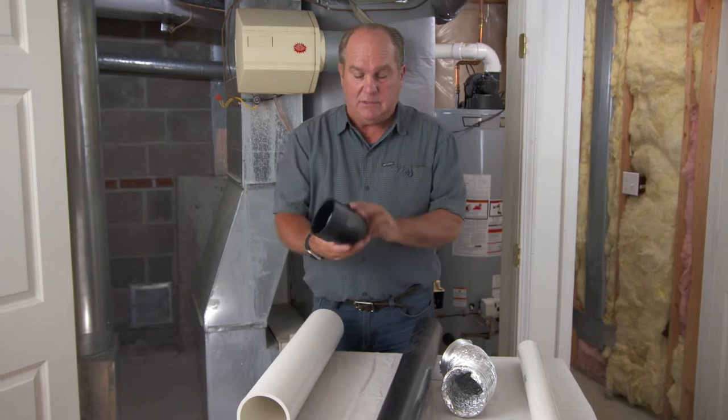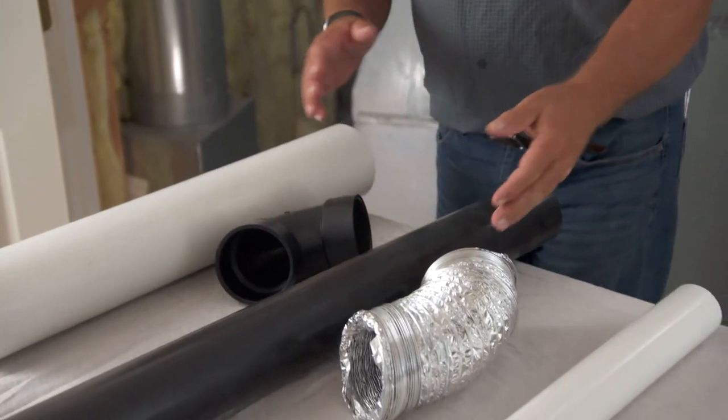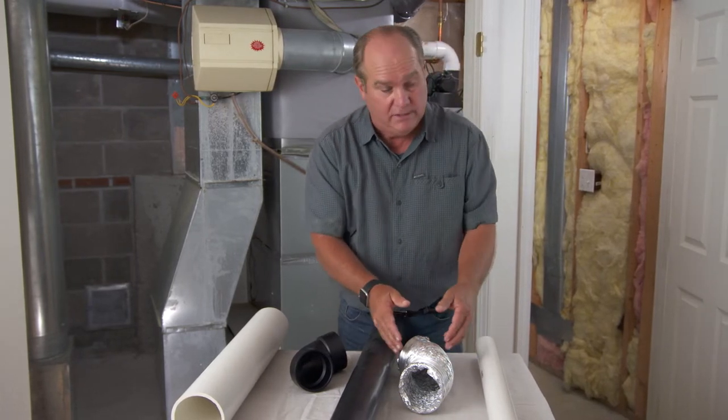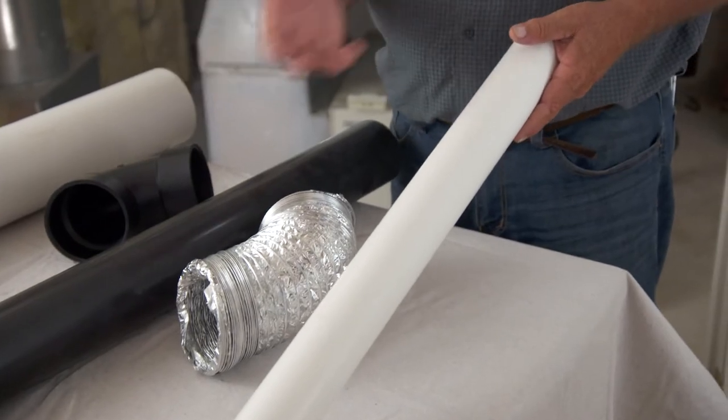This is ABS — used in the American West. Polypropylene, aluminum, and stainless steel corrugated vents — you see these on dryer vents. But the most common is standard Schedule 40 plumbing PVC.